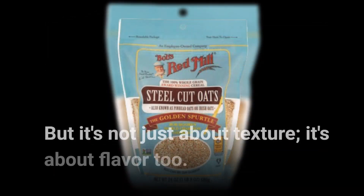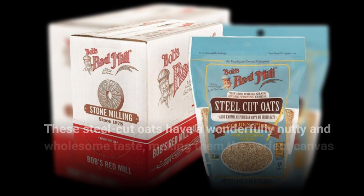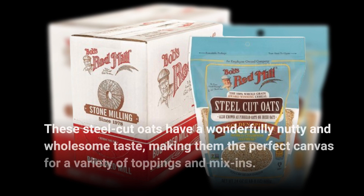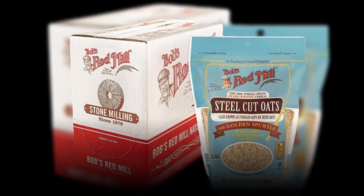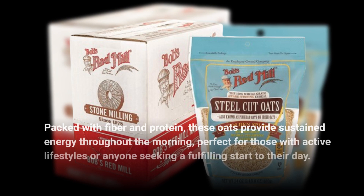But it's not just about texture, it's about flavor too. These steel cut oats have a wonderfully nutty and wholesome taste, making them the perfect canvas for a variety of toppings and mix-ins. Nutritionally, they're a powerhouse. Packed with fiber and protein, these oats provide sustained energy throughout the morning, perfect for those with active lifestyles or anyone seeking a fulfilling start to their day.